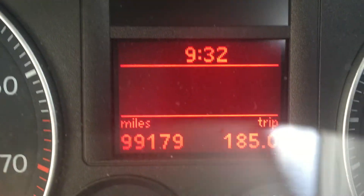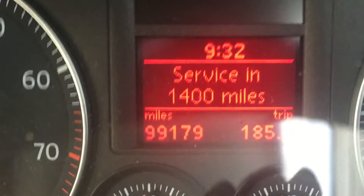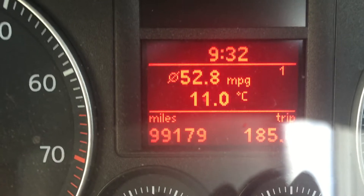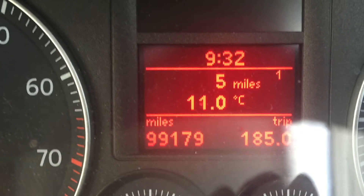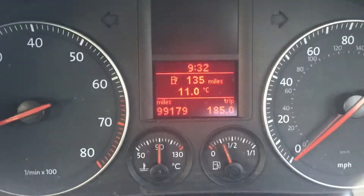99,000 miles on the clock, service due in 1,400 miles. There you go — 53 to the gallon, 135 miles to the next fuel up, no warning lights, power steering.